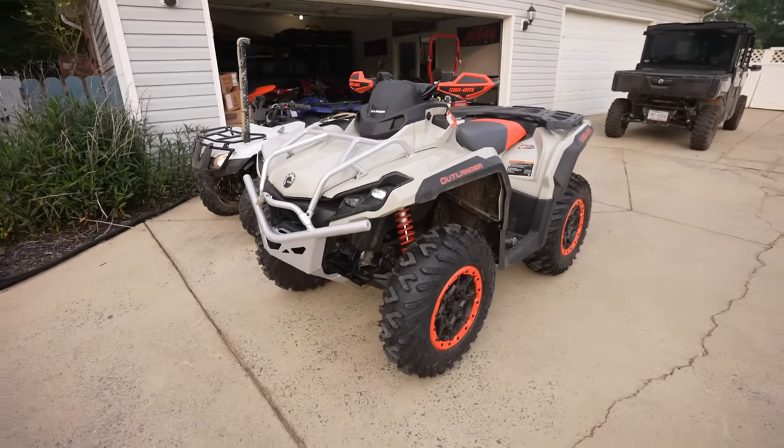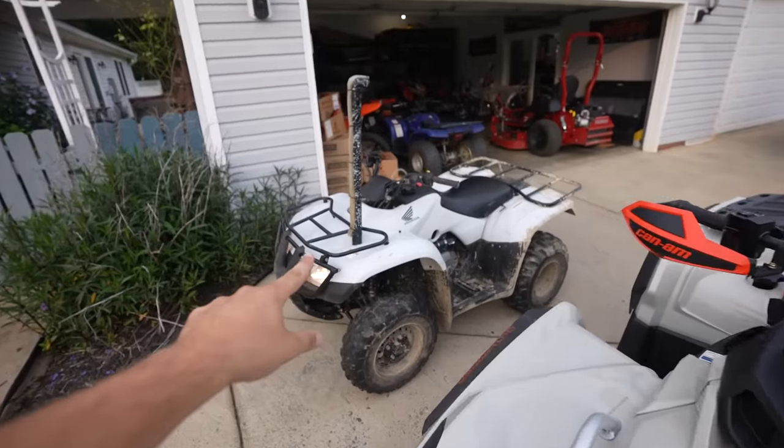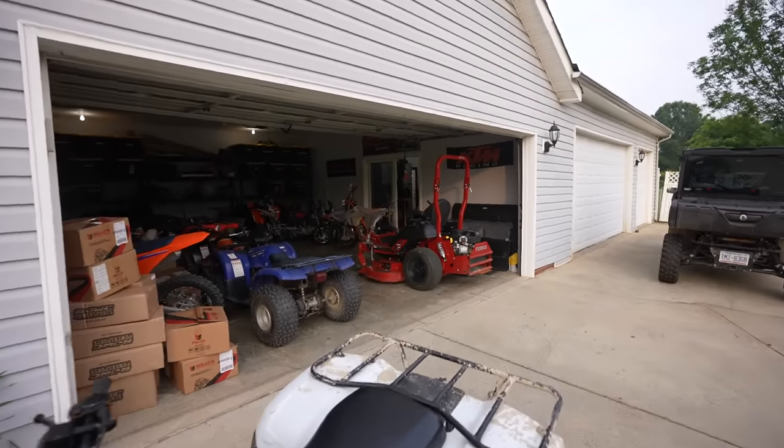Ladies and gentlemen, boys and girls, today we're just going to go on a fun ride back behind the house. We got the new 2023 Outlander out — this thing is badass. You guys will see it in a second. We got the recon out too. Bree's riding today. I'm going to make her go through the pond. She's a little nervous. It's going to be dark in about an hour, hour and a half, so we're just going to go out and have a little fun rip. Figured we'd throw on the cameras for you guys.